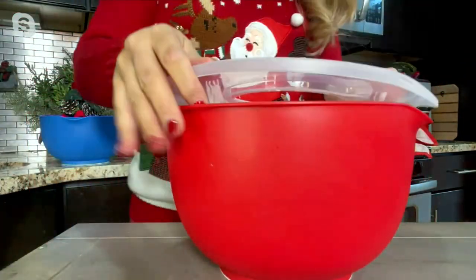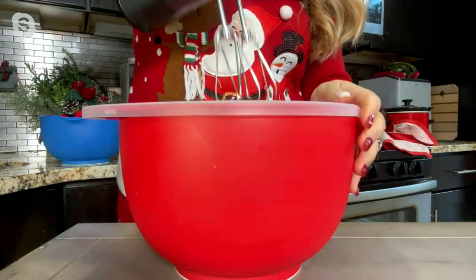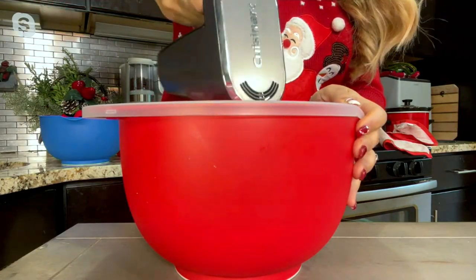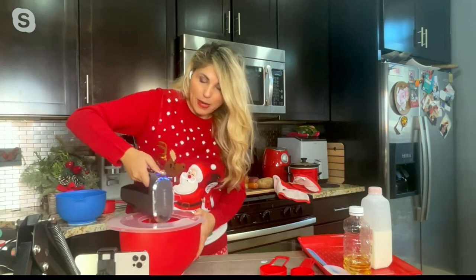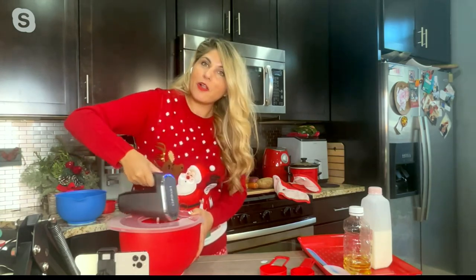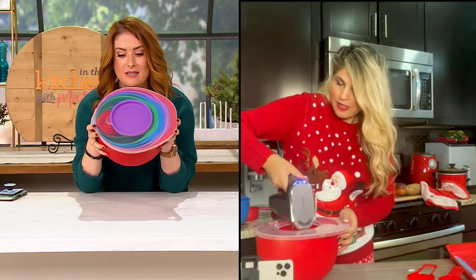I'm going to go ahead and put the splatter guard on. It's a perfect fit on the bowl. I'm putting in my mixer and now nothing is going to be splattering all over the place — I can put it on the highest setting. This is brilliant. I don't have to worry about anything going all over the kitchen or all over my clothes. I'm heading over to my mother-in-law's right after this, so I don't want cake or brownie splatter all over me. This is amazing — this is literally everything you need to get the task done.